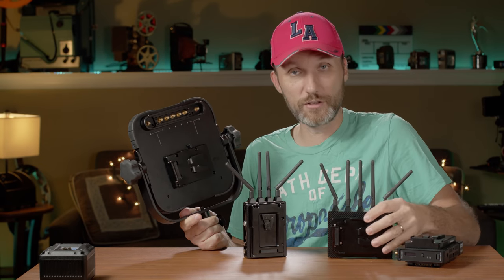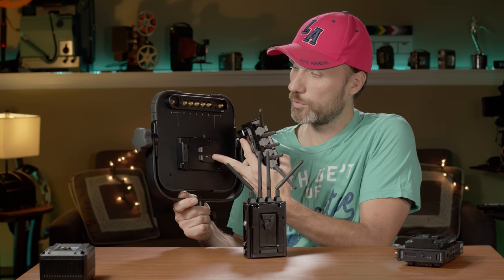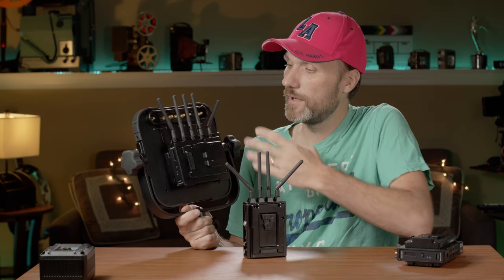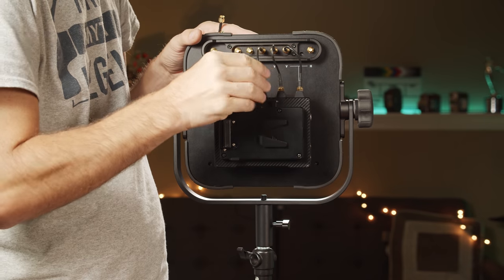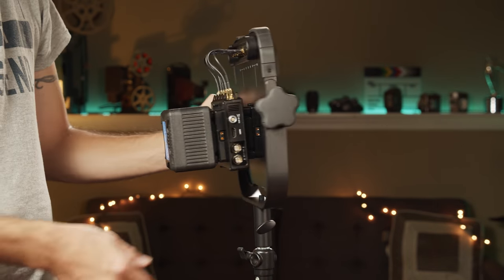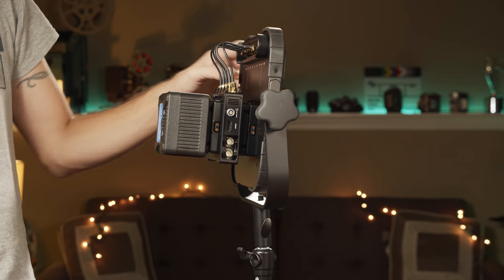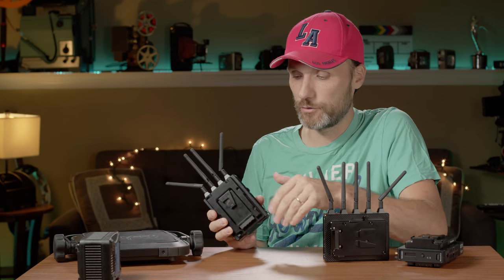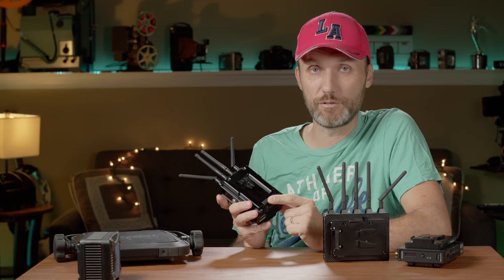Using the array antenna is straightforward: take one of the receivers, which has a V-mount battery dummy mount built in, slide it into the array antenna, then disconnect the standard antennas and connect the short cables to the connections on top of the array antenna. Your V-mount battery then powers both the receiver and the array antenna from one battery. I really like this design — even the transmitter has a built-in battery plate. I went with V-mount to match my cameras.